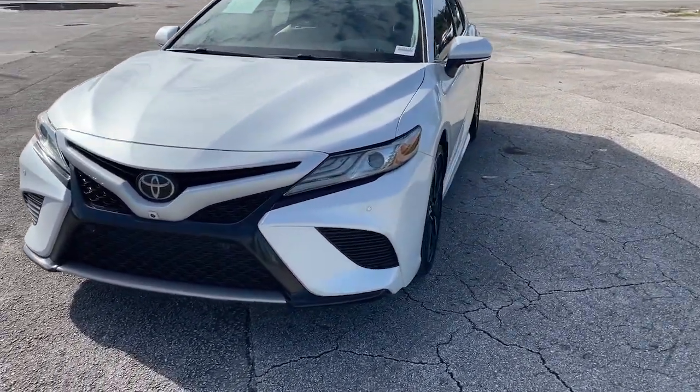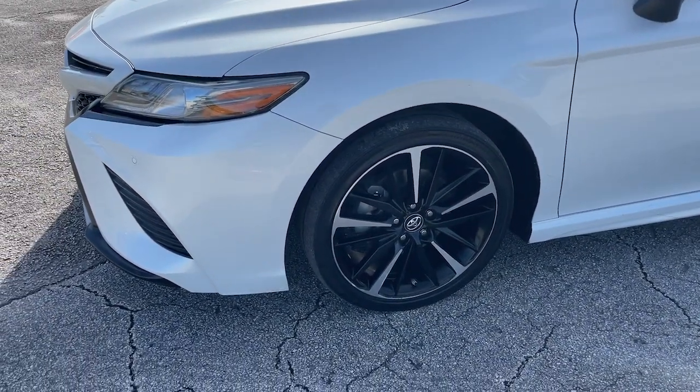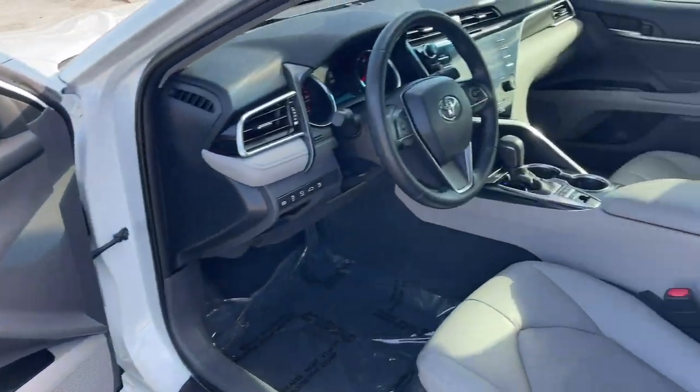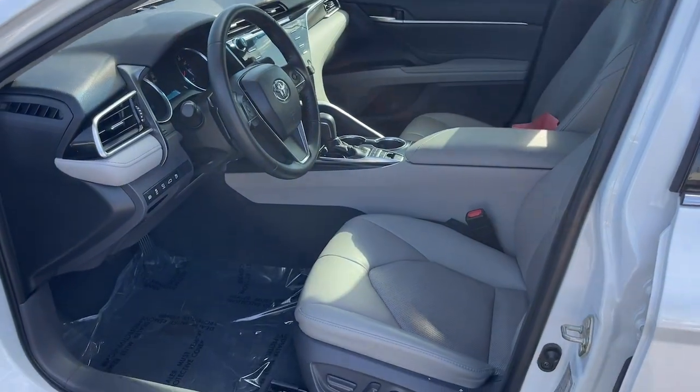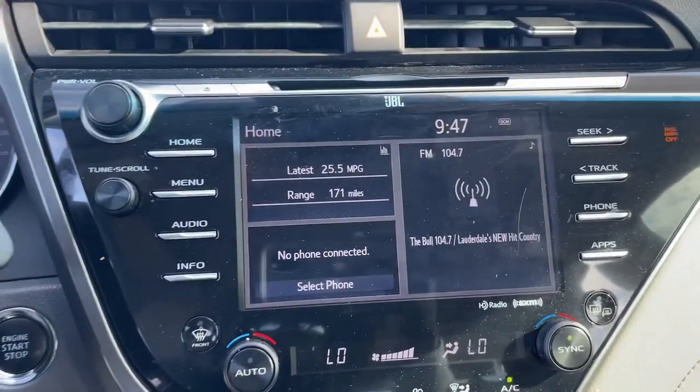These are just some of the great options this vehicle comes with: keyless entry, satellite radio, power passenger seat, adaptive cruise control, dual-zone AC, power driver seat, alarm, aluminum wheels, heated front seats, and electronic stability control.